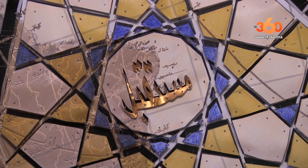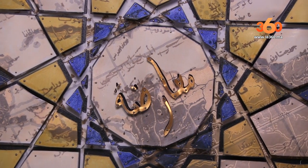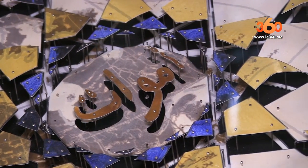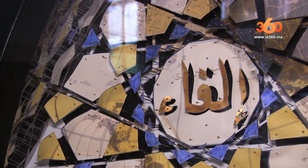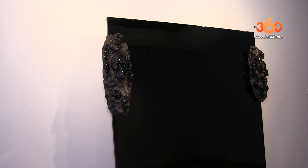L'exposition regroupe 13 artistes avec 20 œuvres toutes différentes. L'exposition débutera aujourd'hui le 7 juin et finira le 30 octobre 2019.